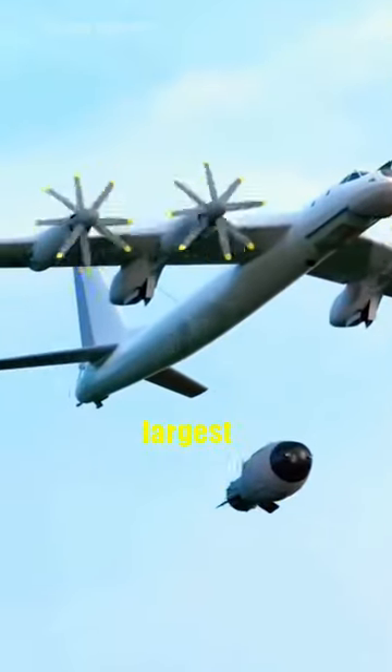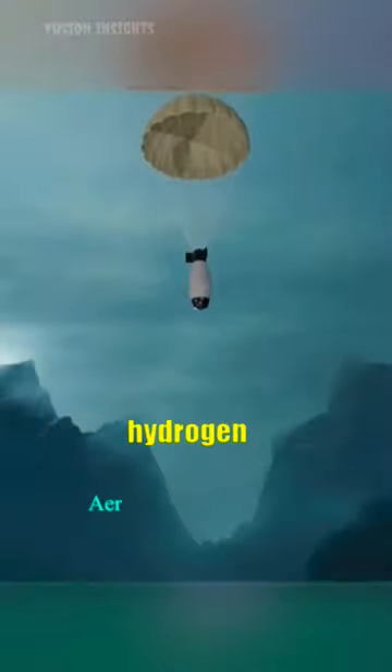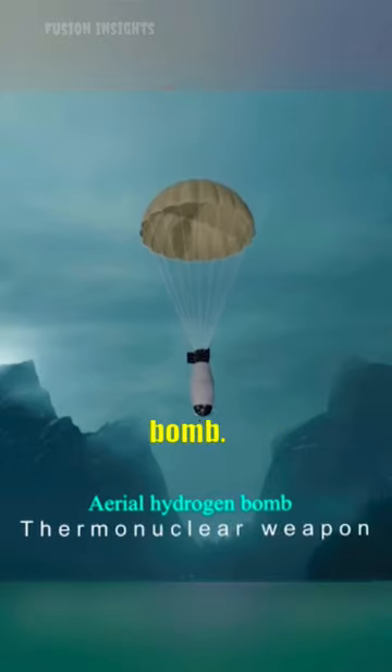On October 30, 1961, the Soviet Union detonated the largest nuclear weapon ever built: the Tsar Bomba. Tsar Bomba was a hydrogen bomb, also known as a thermonuclear bomb.